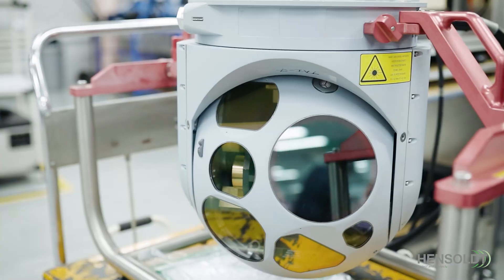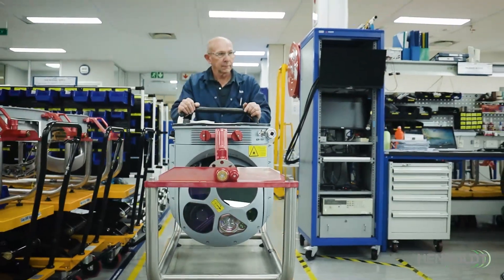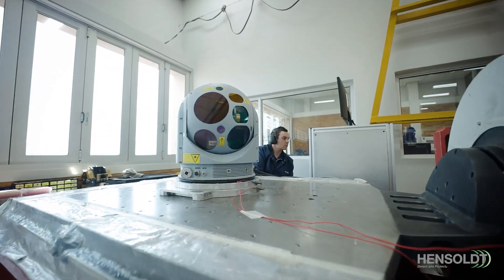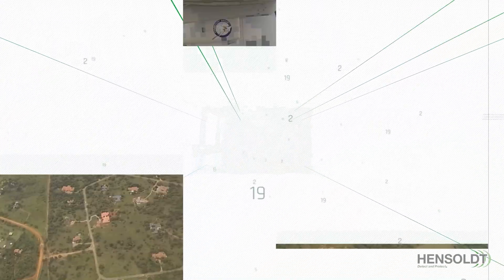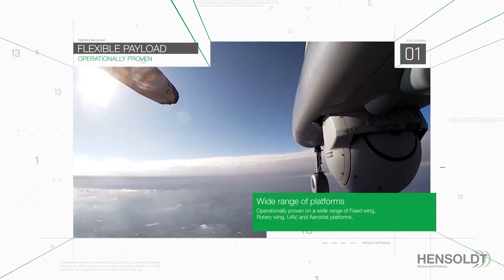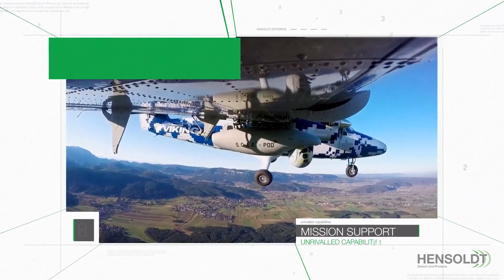the ARGOS series has a worldwide reputation for superb performance, robustness and reliability under the most challenging conditions, exceeding the demands of military and paramilitary forces worldwide. Operationally proven on a wide range of fixed-wing, rotary-wing, UAV and aerostat platforms, ARGOS provides unrivaled capabilities in supporting missions such as maritime surveillance,